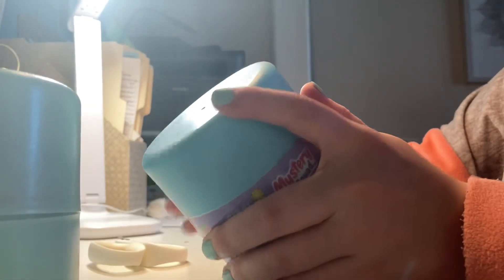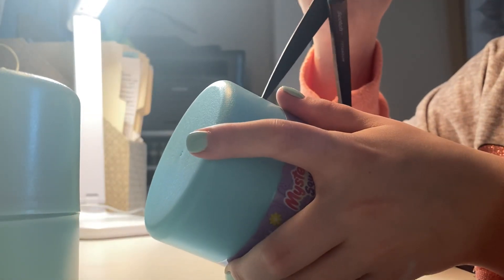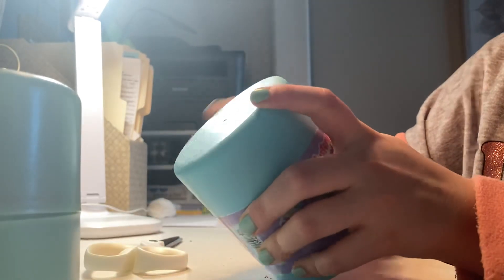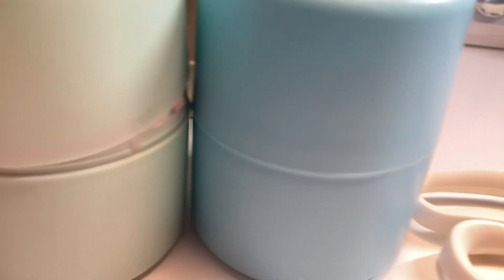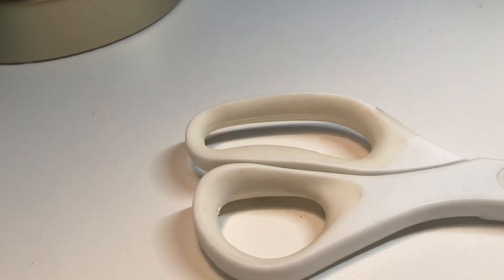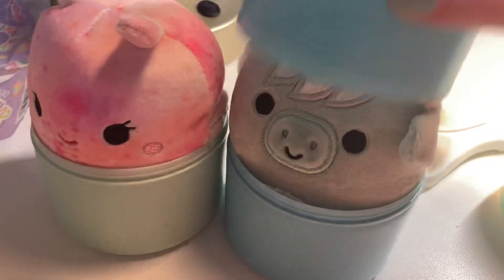Here we go — I'm gonna go ahead and open up this one too. There we go. Okay, I'm gonna go ahead and pop them both. Let's go ahead and turn — three, two, one.